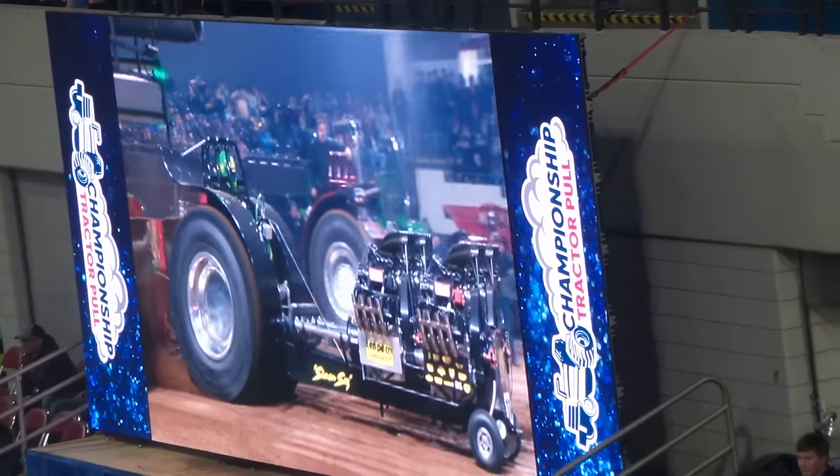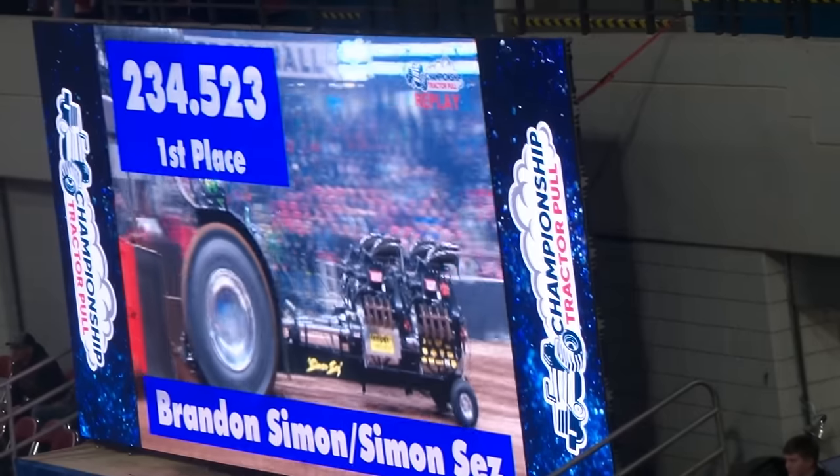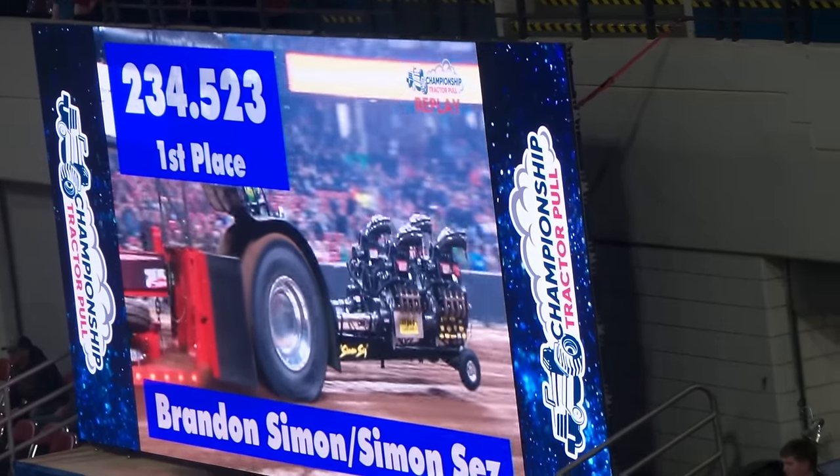Oh boy, no doubt about it — it is taking pure horsepower here tonight. There it is, fans: 234.52. We have a new leader.